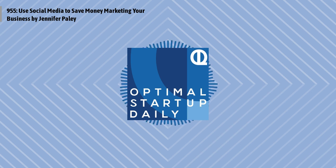Use Social Media to Save Money Marketing Your Business by Jennifer Paley with womenwhomoney.com. Entrepreneurs and small businesses nowadays are taking full advantage of social media to promote their companies, products, and services. Social media marketing is a form of earned media as opposed to paid media, as it is driven organically by word of mouth, not dollars and cents. As such, it is a relatively inexpensive way to provide real-time information to a broad customer base on an ongoing basis.